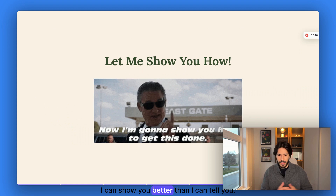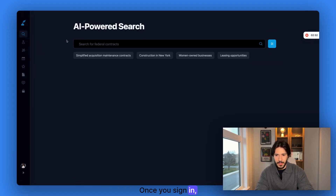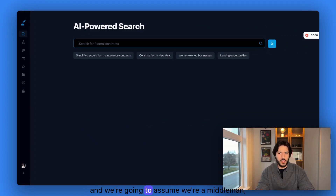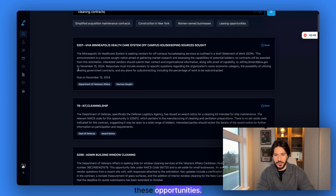So let's get into it — I can show you better than I can tell you. First, you want to head to samsearch.co. Once you sign in, we're going to come here to the AI-powered search, and we're going to assume we're a middleman company looking for cleaning contracts. So once we're here, we're going to go and explore these opportunities.